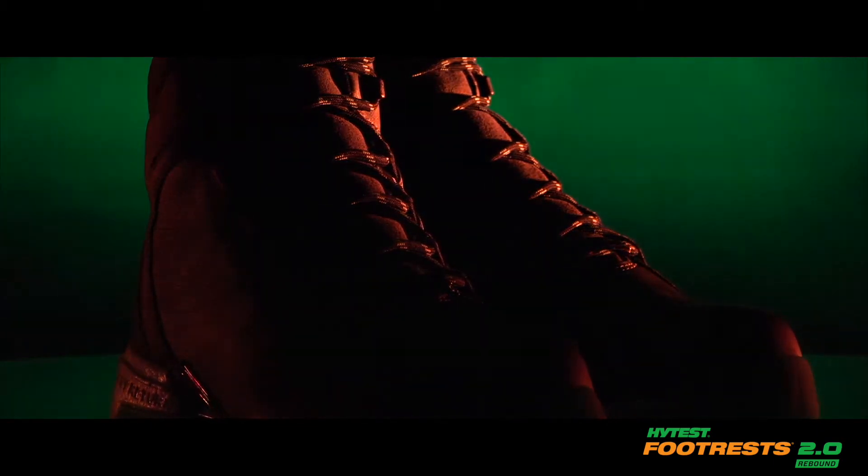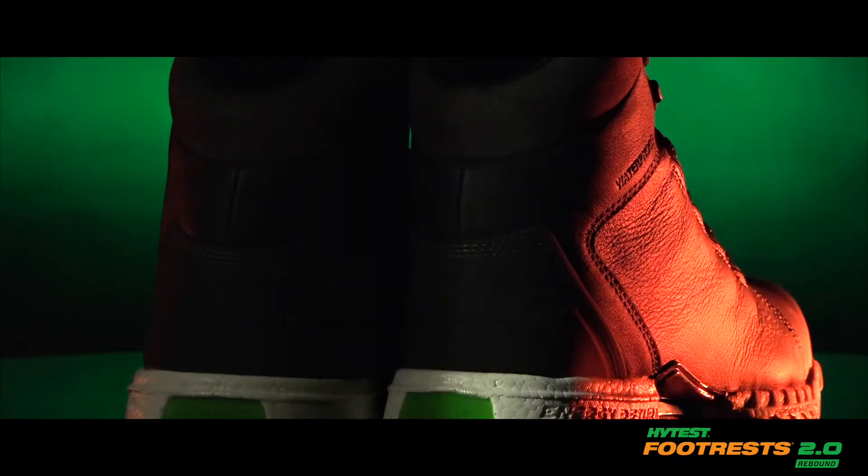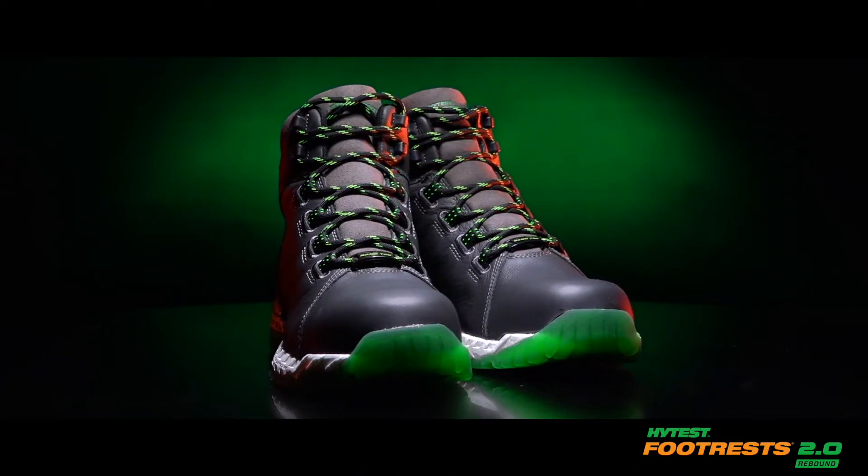Our first product to launch under the Footrests 2.0 franchise, the Rebound NanoToe 6-inch Hiker sits on an all-day comfort platform. Combined with the tri-layer cushioned footbed, it's your ideal choice for long days on your feet.